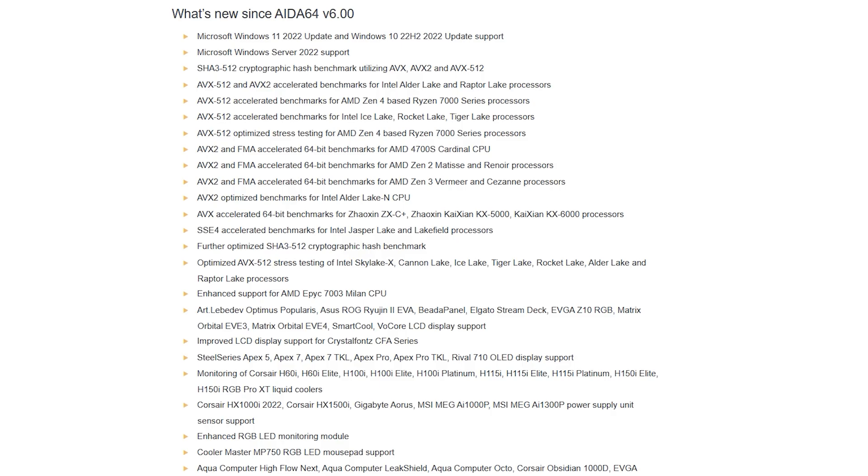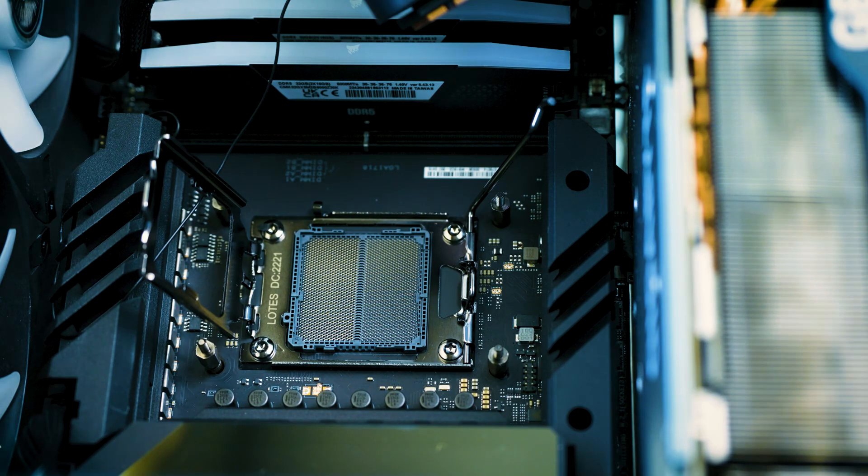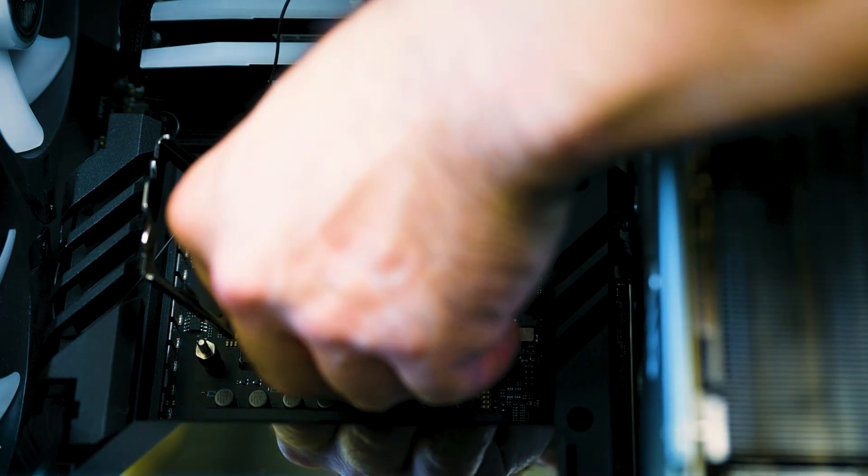In a recent webcast, Zen 5 has officially been announced, which is going to be AMD's Ryzen 8000 series. The really good thing about the Ryzen 8000 series is that you are able to use it on your existing Zen 4 boards. So if you have an X670E, a B650, or any of these boards, you can easily install an AMD Ryzen 8000 series processor. All you need is a simple BIOS upgrade and you can easily have a brand new processor in there.